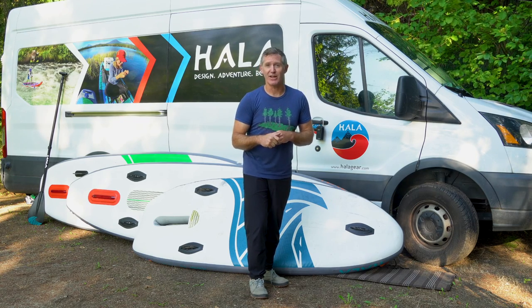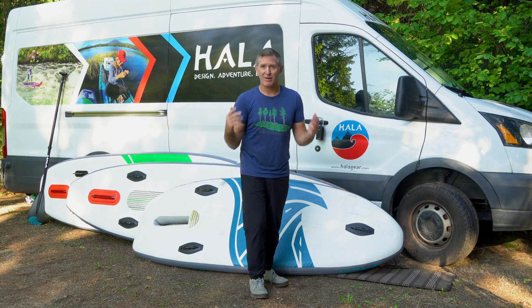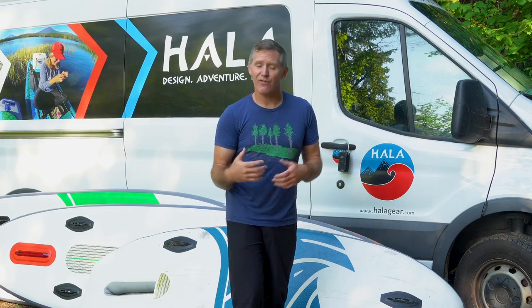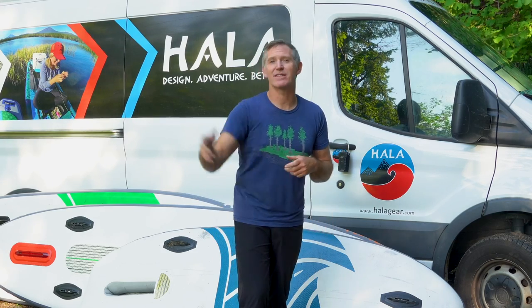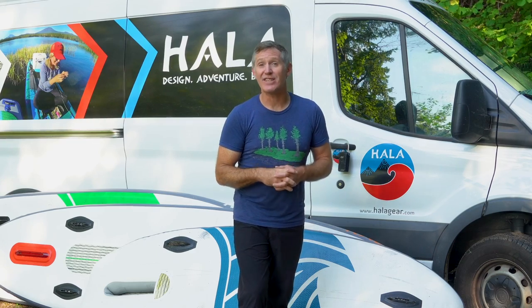We have distribution in Australia and New Zealand, Japan, and Europe — we can get you paddle boards. If you have more questions, feel free to reach out. Take a look at HALA's website, HALAgear.com, for more information and updates on boards. Keep us on your radar. Get aboard, get on the water — if it's a HALA, I know you'll be stoked.